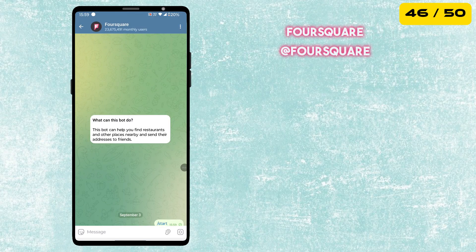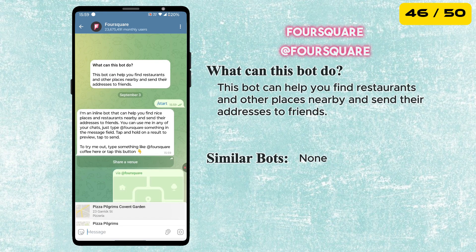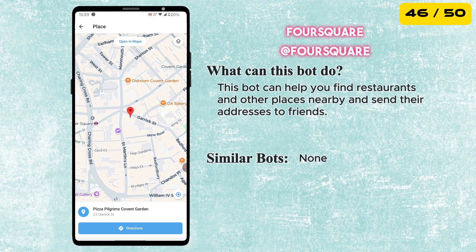The next bot is called Foursquare. It is an inline bot that helps you find great places and restaurants nearby. Just type @foursquare followed by what you are looking for in any chat and it will show results with addresses you can share with friends.